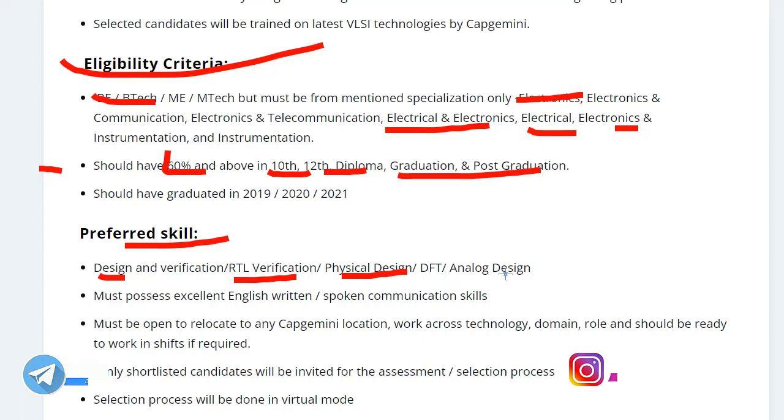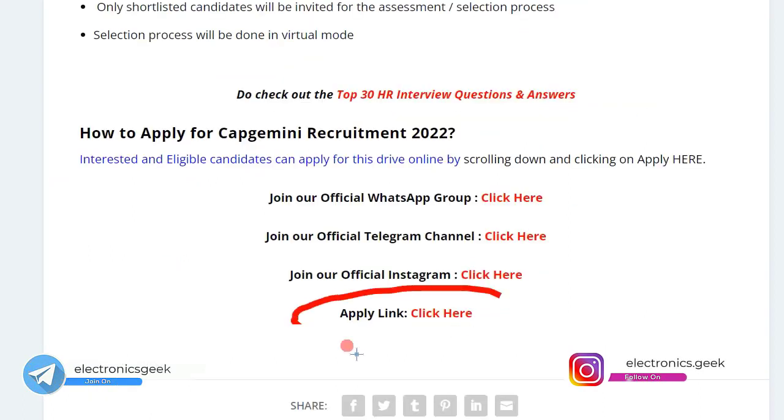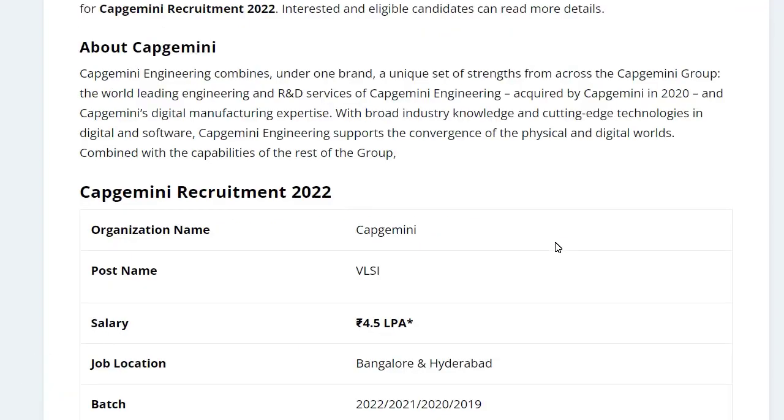To apply, just click on the apply link — I will put the link in the description as well as in the comment section, from where you can easily apply. This is a golden opportunity for students who want to work in the VLSI domain, so go and apply for this job.